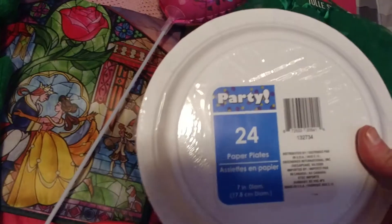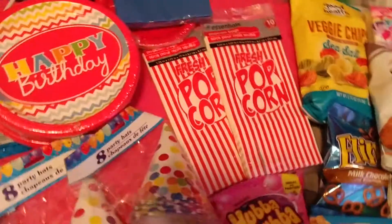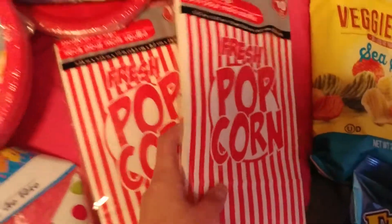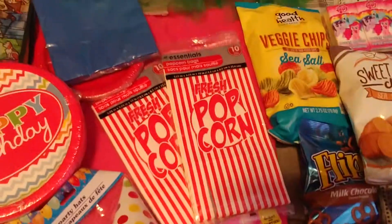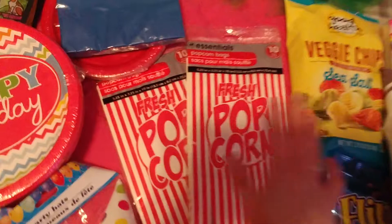And then these small cake plates have 24 each. I might go back and get some more. These napkins have 20. And I already had some other napkins at home, leftover, that say happy birthday on them, and they are blue and red and yellow. These popcorn bags — I took her to see the movie Sing in the theater and she downed the popcorn like crazy. She loves the popcorn. And I figure the movie takes place in a theater kind of setting, so I was going to get these popcorn bags.